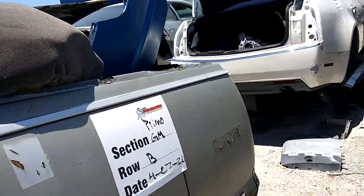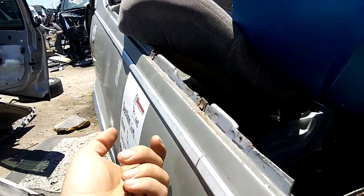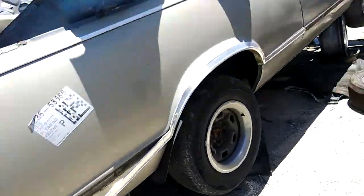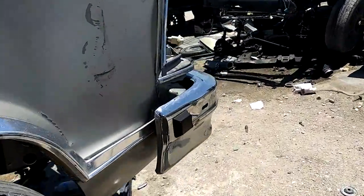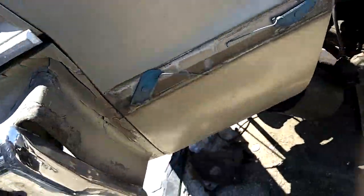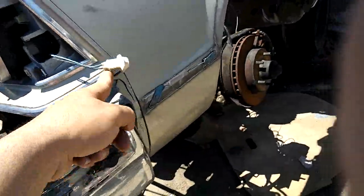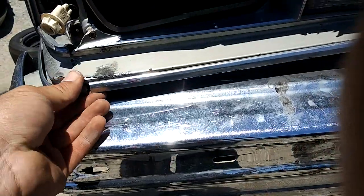Let's see what else they got. Got the Conquista trim. Took the bumper, took the latch in the back. Actually, I didn't even look — I'm missing my bumper fillers, missing the one on the driver's side. Yeah, this one's boo-boo. I know a lot of people are missing this part here. This one's broken right there.